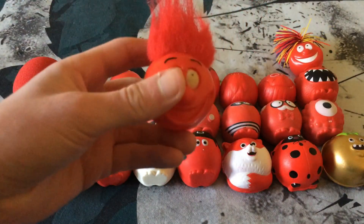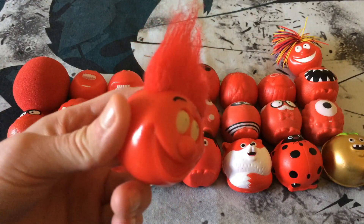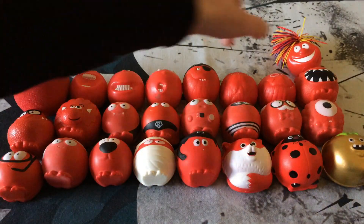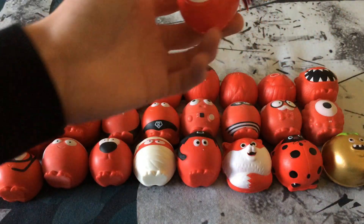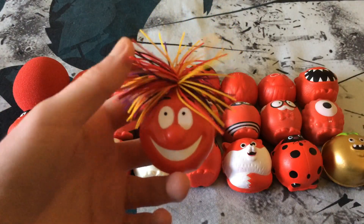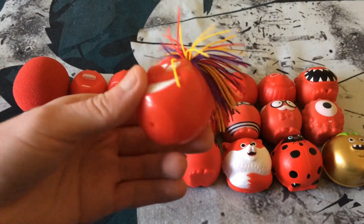Next we have the Big Hairdo Nose from 2003 — it has big red hair and you'd squeeze it to make its eyes pop out. Then there's Big Hair and Beyond from 2005, which is my personal favorite — I love the cool multicolored elastic hair.